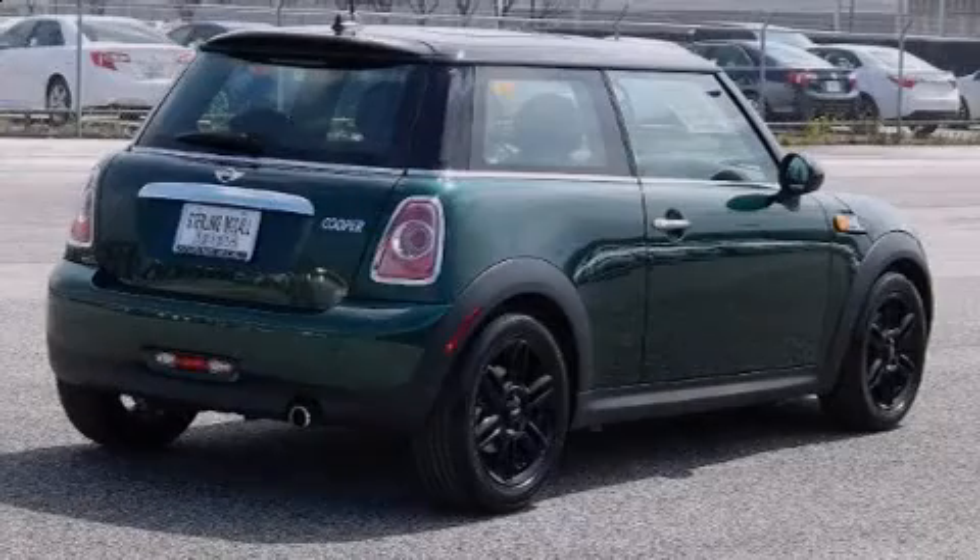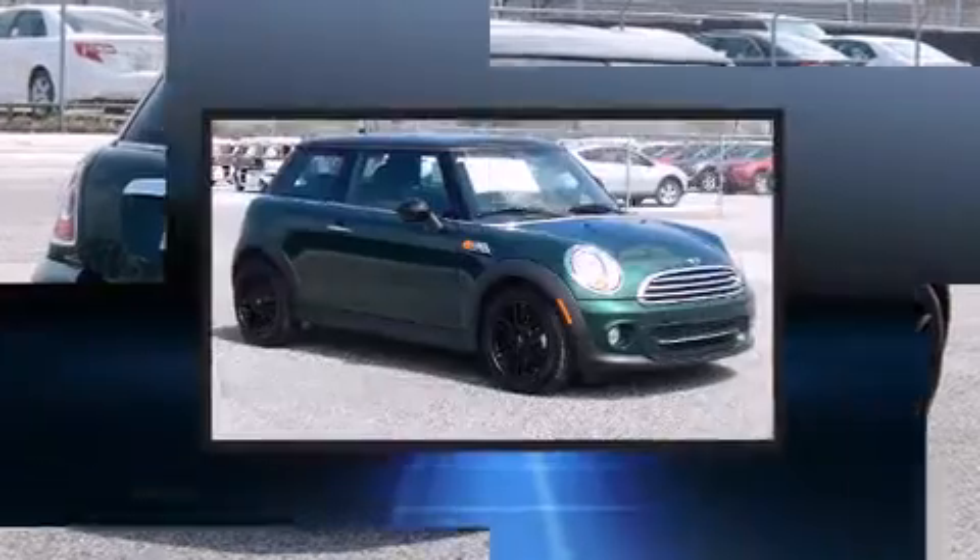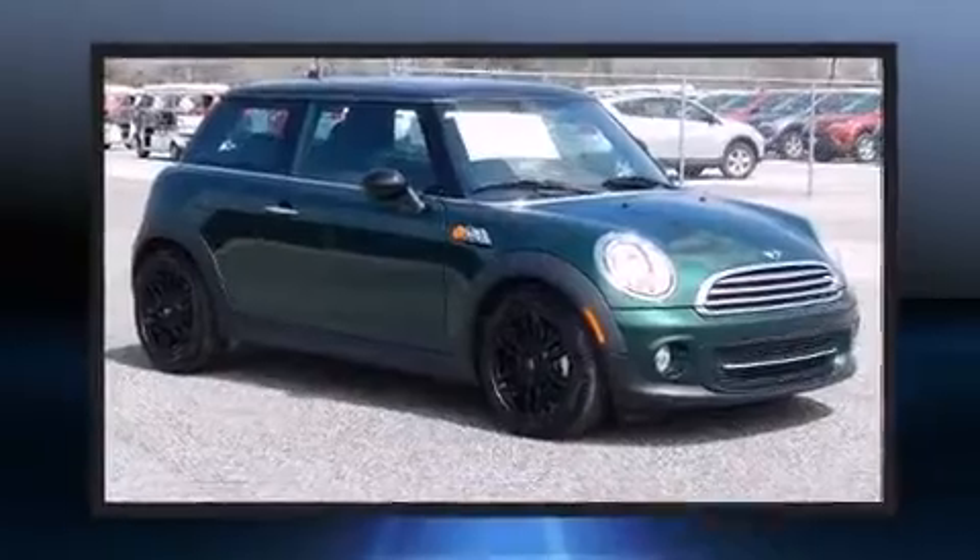Familiarize yourself with the 2012 Mini Cooper. With just over 20,000 miles on the odometer, you'll be sure to appreciate this model's condition and value.